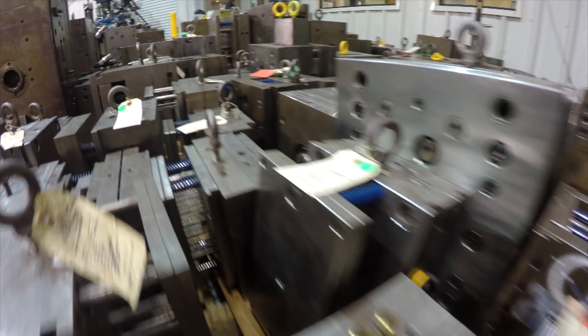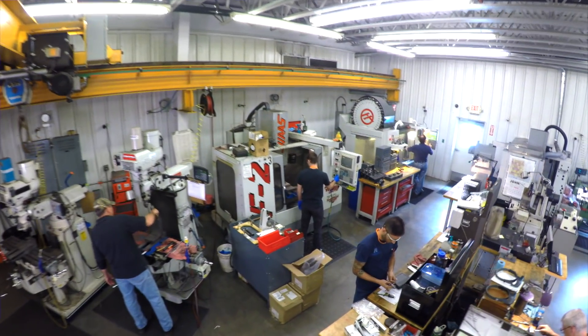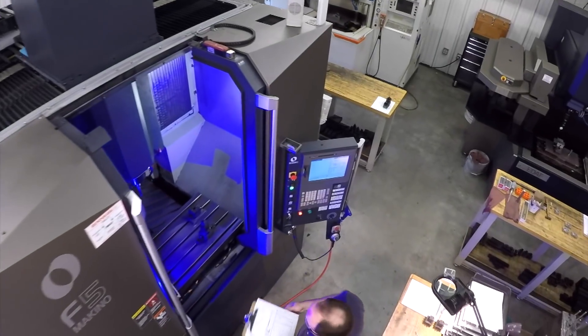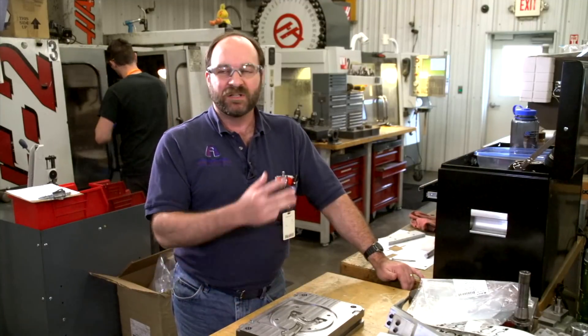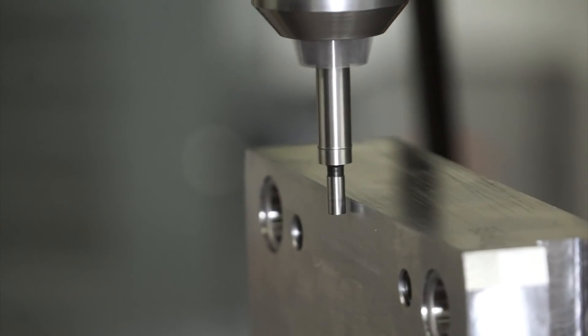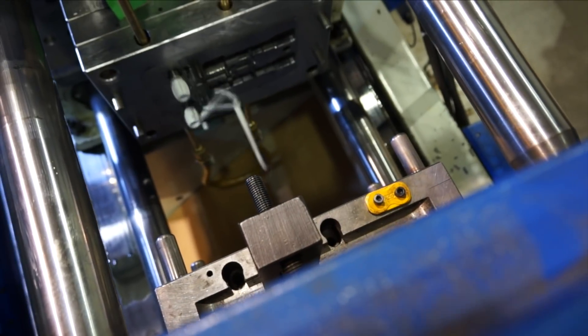We build a lot of molds. We've seen lots of different types of mold designs over the years. We're very efficient and we get the job done to have the parts come out of the tool right the first time. I love what I do. I have a lot of freedom. I'm always pushing the limits of the machines, the tools. Can we do it faster? Can we do it cheaper? Can we do it better?